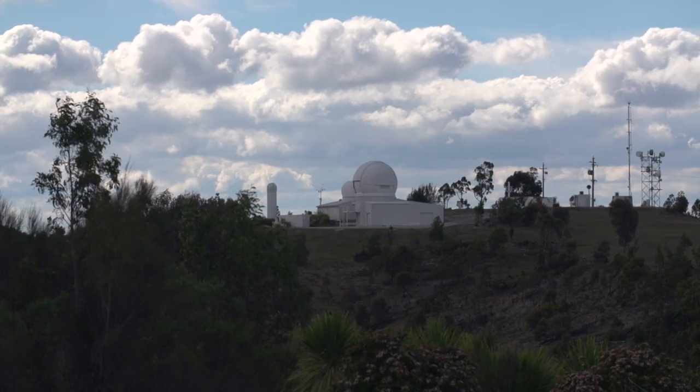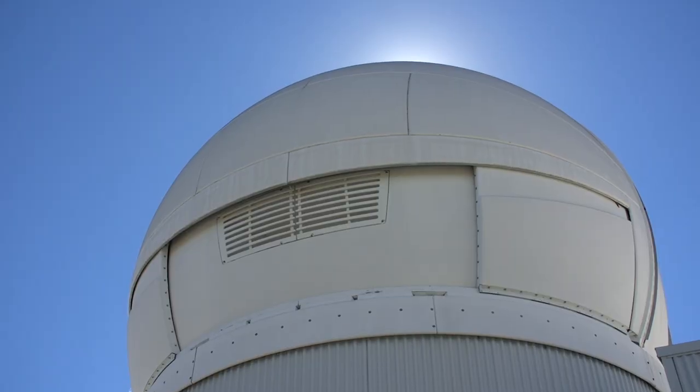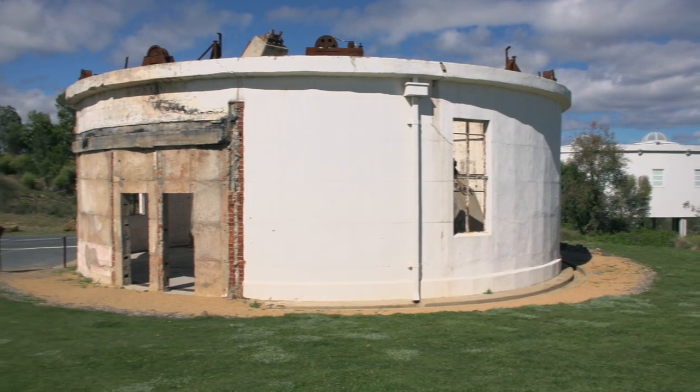It's a place where people can see Canberra's natural beauty, built heritage, and also enjoy scientific heritage. And if you walk around you can see the significance of all those things, and also see the impact of the bushfires that occurred here back in 2003.